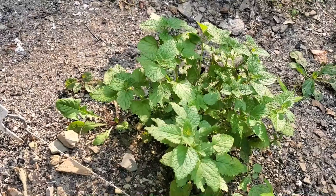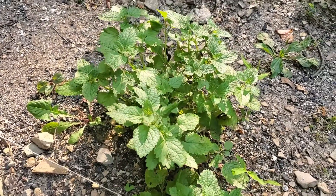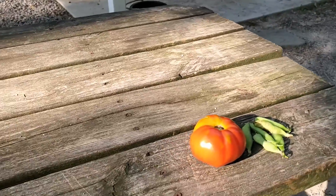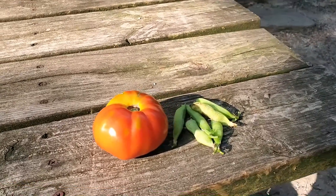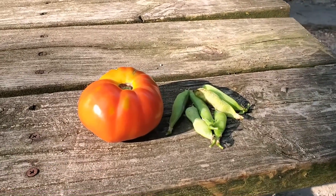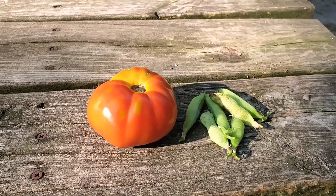Here's our lemon balm. And here it is — today's meager harvest: we have a nice ripe tomato and a couple of peas. That's it!